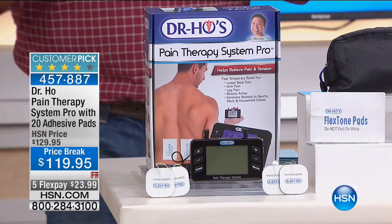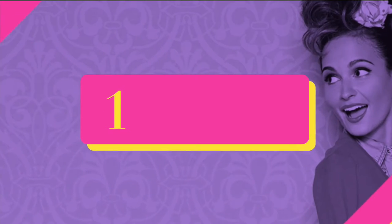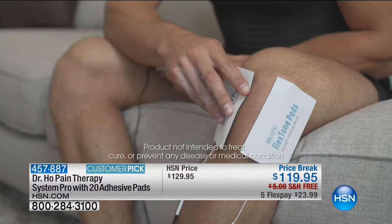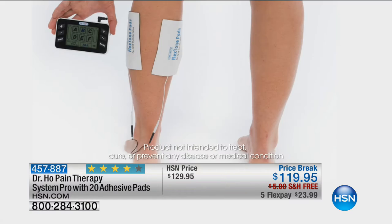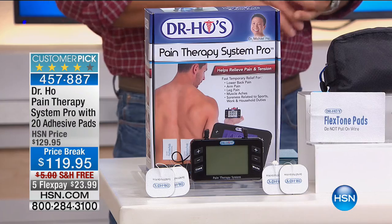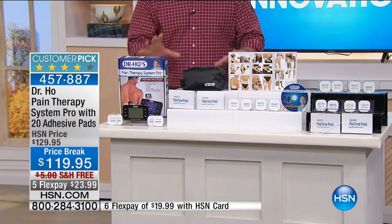One of my favorite all-time items we sell here at HSN is Dr. Ho's Pain Therapy System Pro. It has helped thousands of people get temporary relief from the aches and pains we associate with day-to-day life — whether from picking up kids, soreness, or general aches. This is one of our 10 faves, a customer pick on hsn.com, with 81 perfect five-star reviews. It's the simple way to get temporary relief from aches and pains in your back, arms, and legs. You get comforting massage and stimulation. It's compact and portable. We give you 20 pads you can use over and over. Built-in rechargeable battery and an instructional DVD are included.